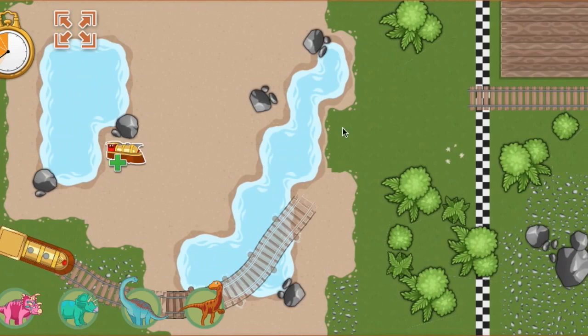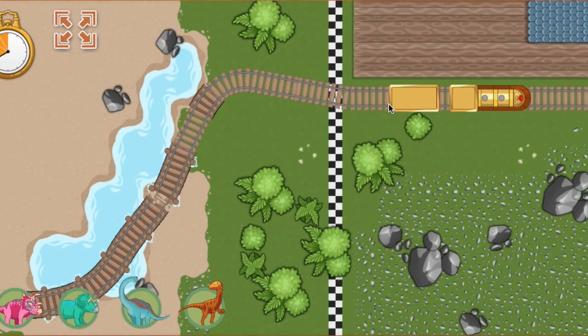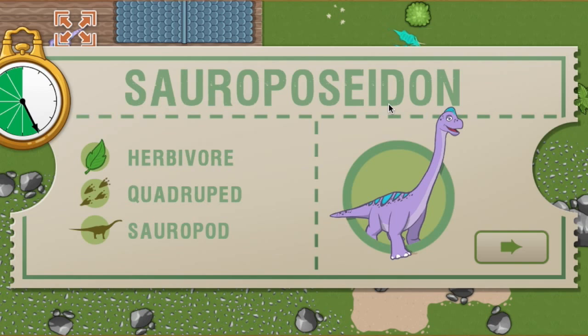The track is complete! Great job! Hooray! We arrived ahead of schedule. All aboard! We arrived early last time and we are this far ahead of schedule. Now we have this much time to make it to the next station. This time, we're picking up a Sauroposeidon. Sauroposeidon is a very large dinosaur like many other sauropods — it's over 100 feet long.